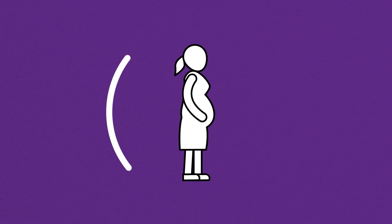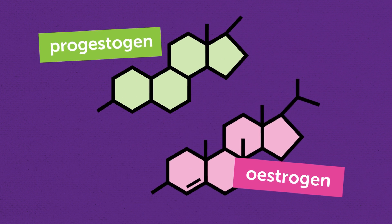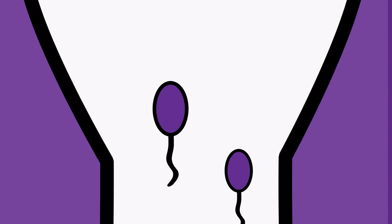The patch is 5cm square and is applied to the skin, just like a plaster. It prevents pregnancy by releasing the hormones oestrogen and progestogen through the skin. These work together to prevent an egg from being released, to make it harder for the sperm to reach the egg, and to make the lining of the uterus thinner so an egg can't implant.